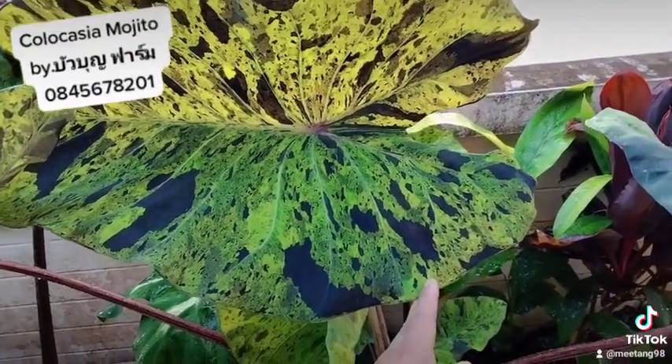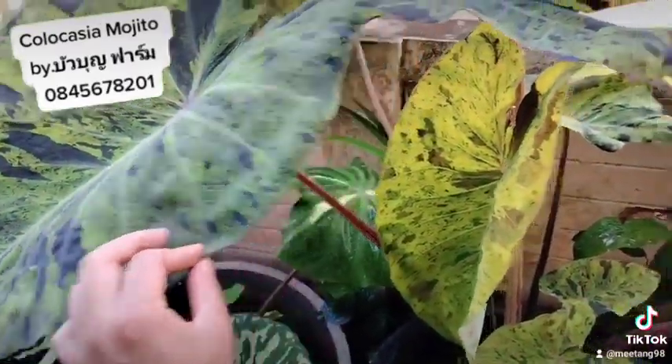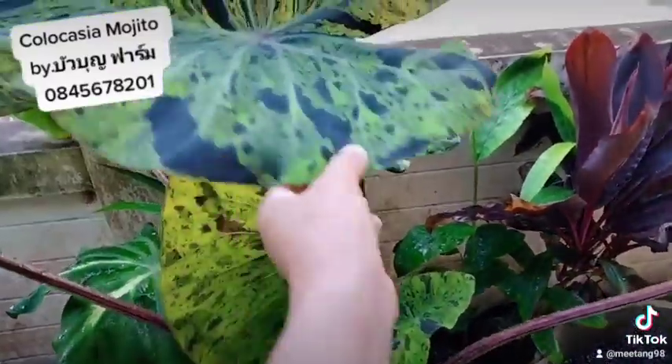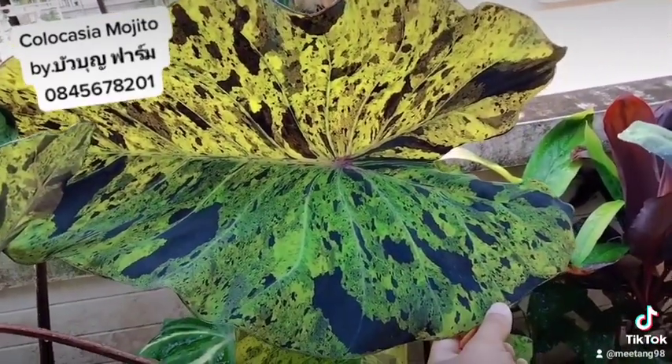Okay, I'm going to wrap up this review of the Mojito — it's beautiful, as you can see. It's so beautiful to look at. Thank you so much for watching this video.